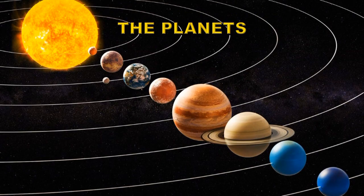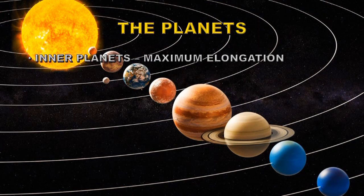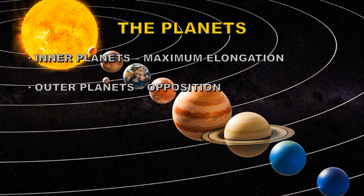Next let's deal with the planets. The best time to see the inner planets is when they're at maximum elongation — their maximum distance from the Sun, either to the east or to the west. For the outer planets, the best time is when they're in opposition, on the far side of the Earth opposite the Sun, at their closest approach and best illuminated. There's also the phenomenon of conjunction, when two planets appear very close together.